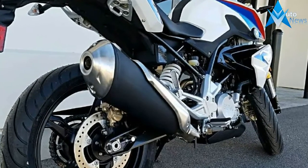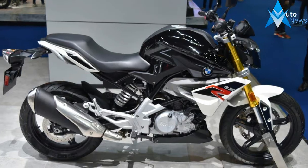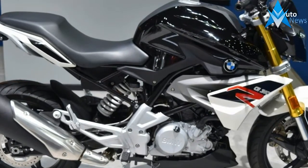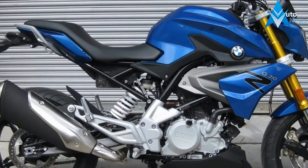The lightweight, nimble-handling, attractively-styled G310R will naturally appeal to novice riders. Having a first-hand look at its superb build quality along with spending a day in the saddle, I'm pleased to report that the fun-to-ride nature of BMW's single-cylinder sport naked isn't lost on this seasoned enthusiast.